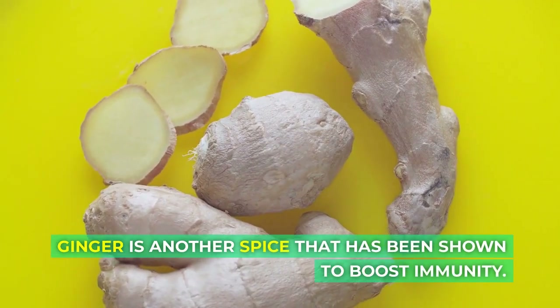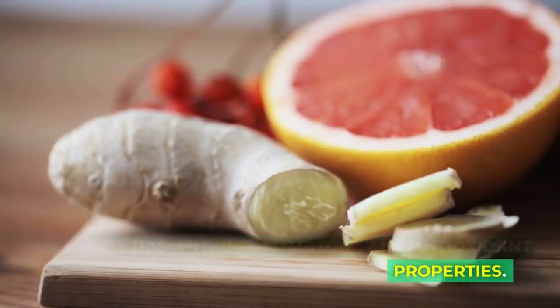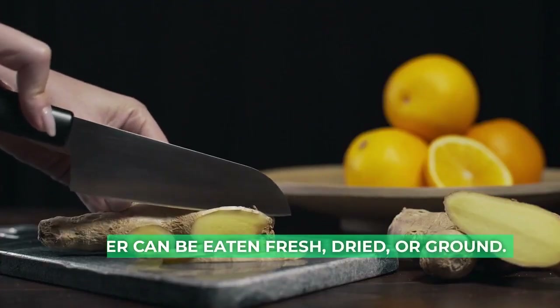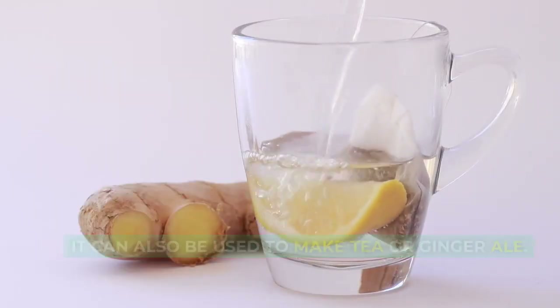Ginger is another spice that has been shown to boost immunity. It has anti-inflammatory and antioxidant properties. Ginger can be eaten fresh, dried, or ground. It can also be used to make tea or ginger ale.